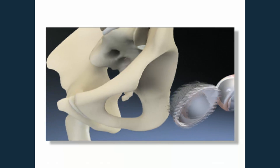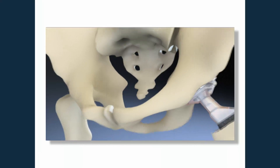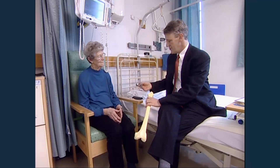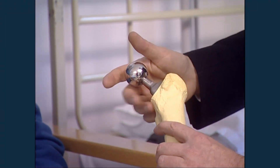Hip replacements have been around since the 1960s and as you can imagine things have changed since that time. There are three broad groups: cemented hip replacements, uncemented hip replacements, and hip resurfacing which is more modern. What's important to remember is that your surgeon will discuss with you which hip replacement is the most appropriate for you.